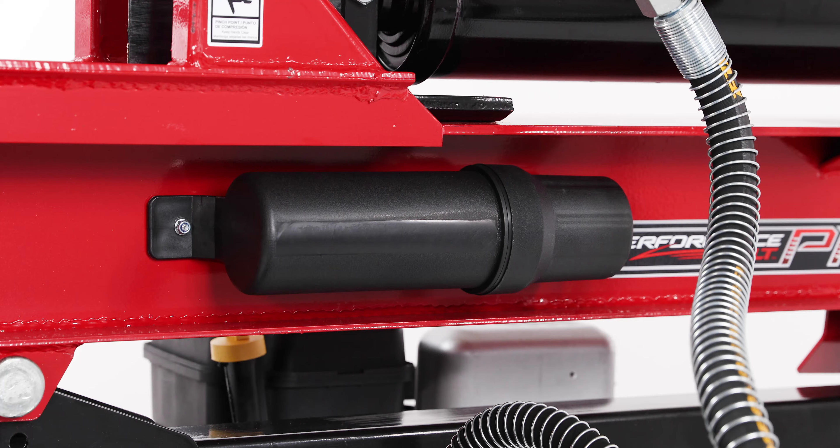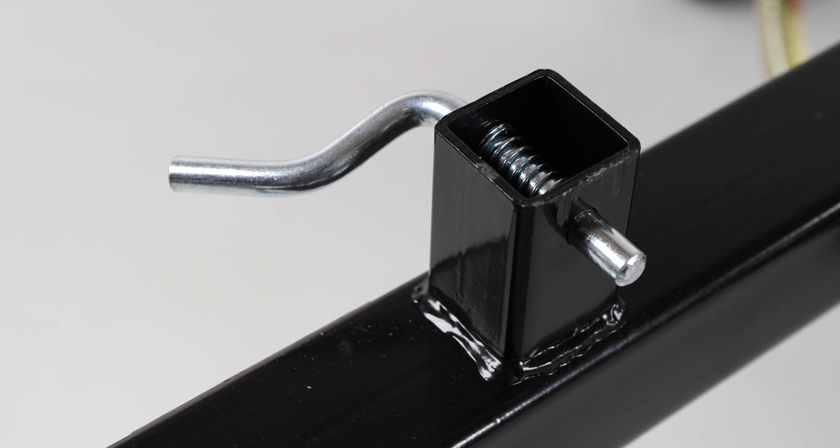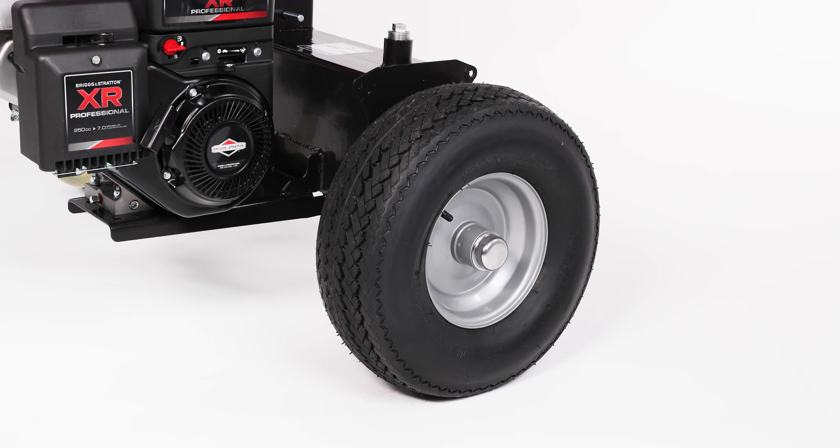It's also conveniently equipped with an exclusive tool and manual canister, a spring-loaded pin that's not easy to lose, and highway-rated, oversized wheels with a 2-inch ball coupler unit.